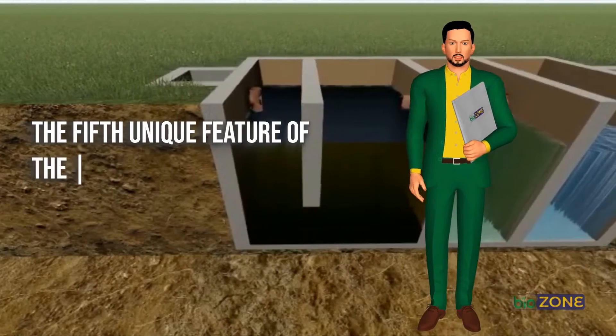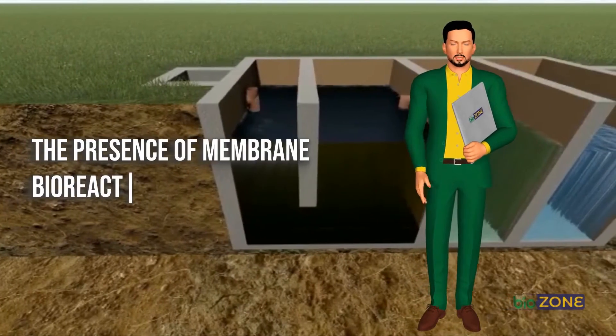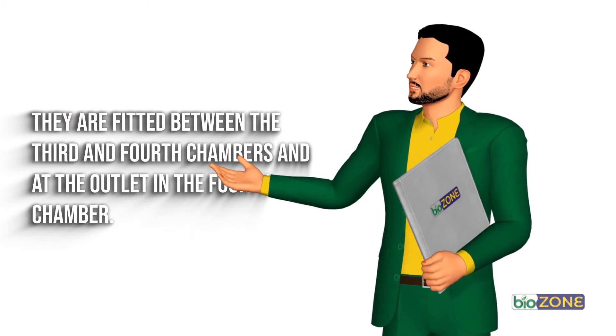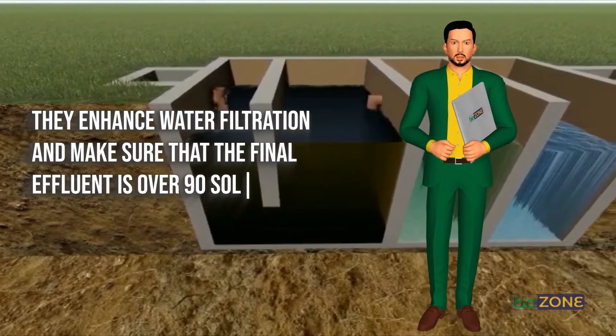The fifth unique feature of the BioZone Biodigester System is the presence of membrane bioreactors in the system. They are fitted between the third and fourth chambers and at the outlet in the fourth chamber. They enhance water filtration and make sure that the final effluent is over 90% solids free.